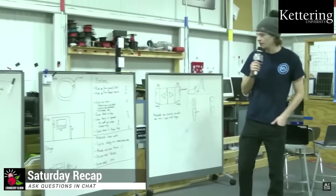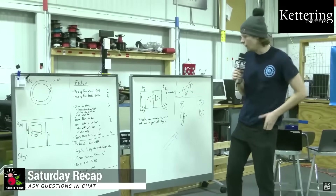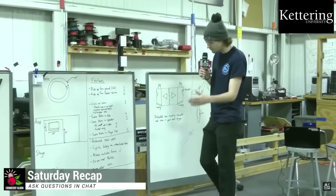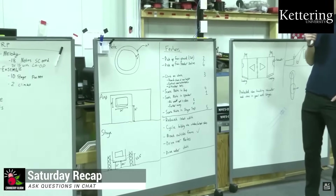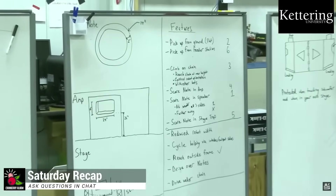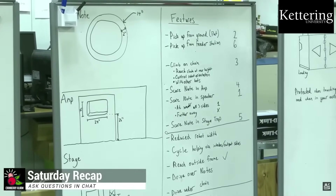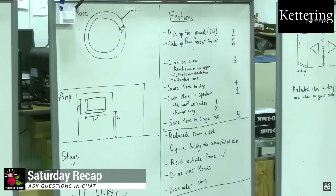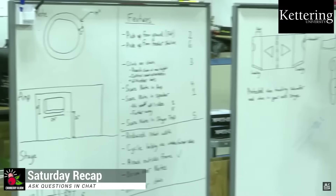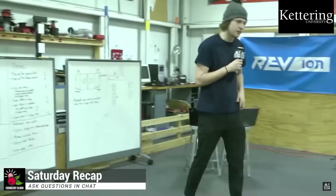I'm going to give a brief overview of our strategy assessment and what led us to building these prototypes. Our number one priority this year was going to be scoring the note in the speaker. That's what led us to the shooter prototype, and then also picking up from the ground, which led us to the ground intake prototype. We're going to continue to iterate on these prototypes, but let's go ahead and see the intake prototype.